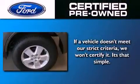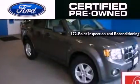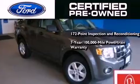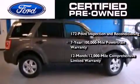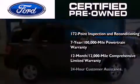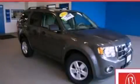The Ford pre-owned certification includes a 172-point inspection and reconditioning process, a seven-year, 100,000-mile powertrain limited warranty, and a 12-month, 12,000-mile comprehensive limited warranty, plus Ford Motor Company's 24-hour roadside assistance program. This automobile won't last long at this price. Call and arrange a test drive now.